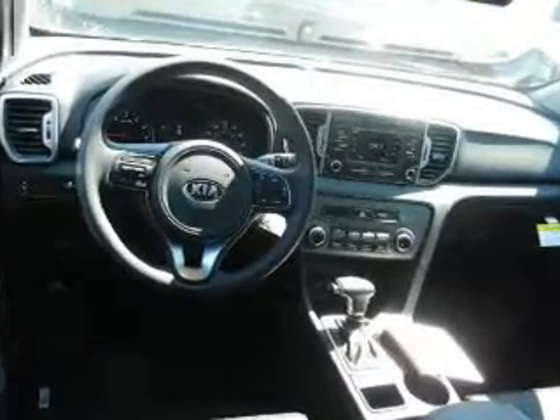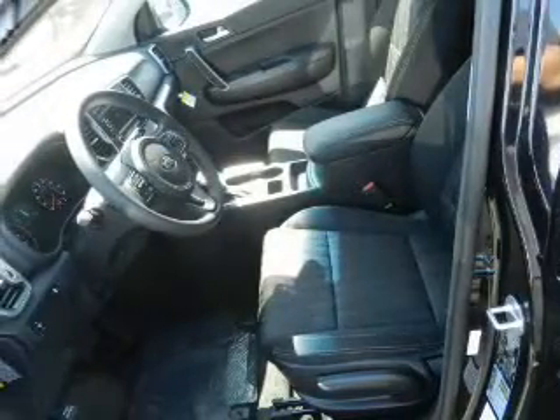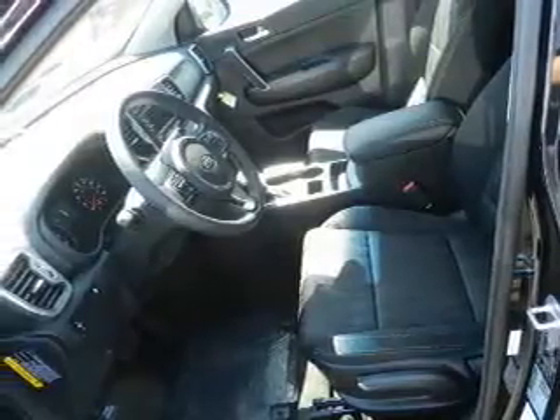Stability control, a passenger airbag, low tire pressure warning, front ventilated disc brakes, and daytime running lights.